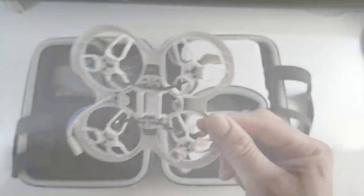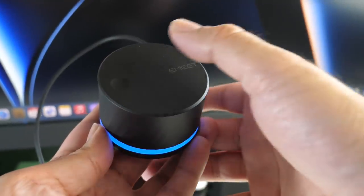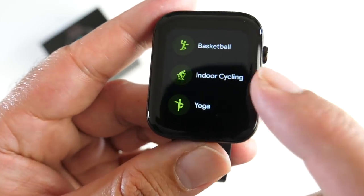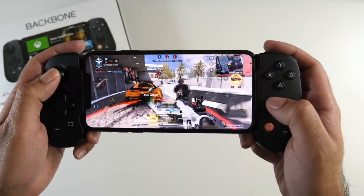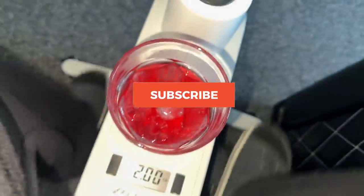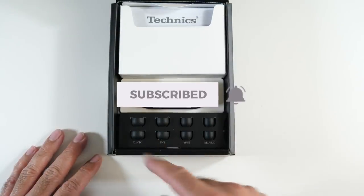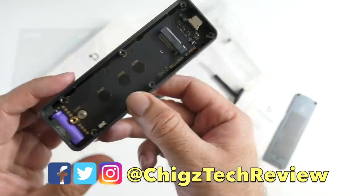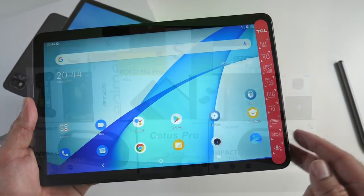Welcome to episode 66 of the coolest tech of the month, March 2022. We have another epic episode with lots of innovative cool tech products — a good mix from smartphones, tablets, gadgets, and gaming. We've even got a drone and lots more. Everything you're about to see will be linked in the description box with timestamps so you can jump straight to the product that interests you.